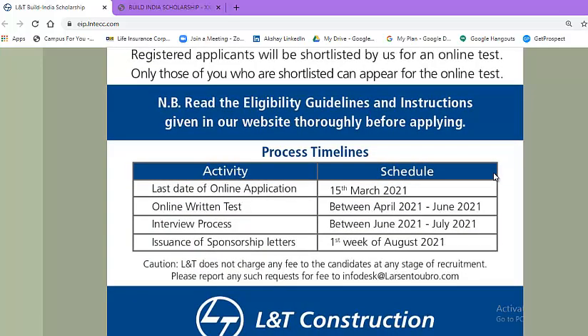Let's look at the process timelines. The last date for online application is 15th March 2021. The online written test will be held between April 2021 and June 2021. The interview process will be held between June 2021 and July 2021. Assurance of sponsorship letters will be conducted in the first week of August 2021.